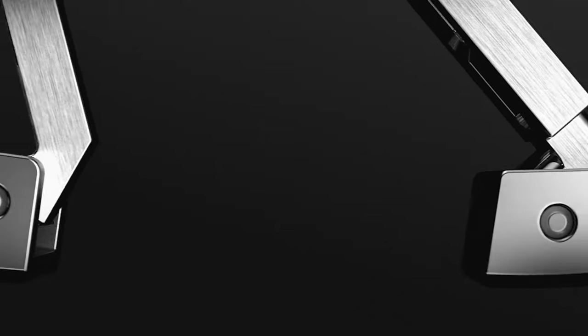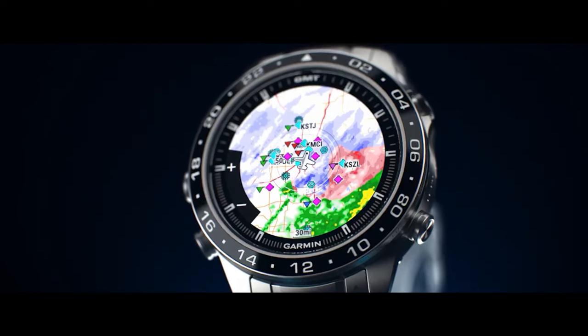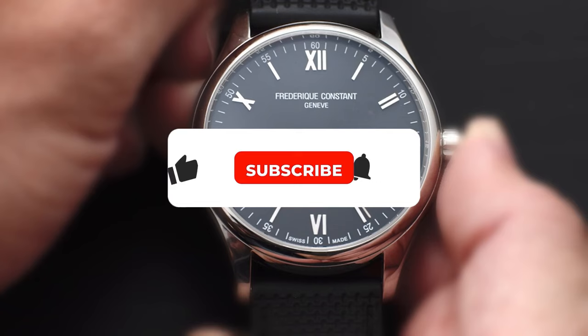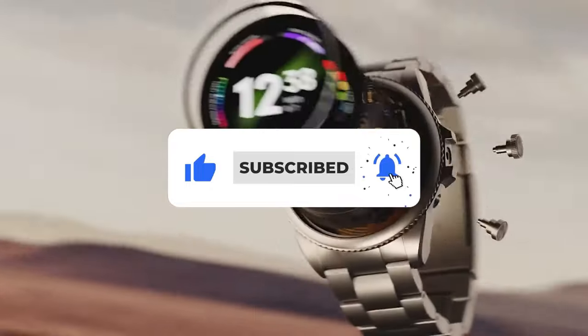But hey, before we kick things off, if you find this stuff interesting, give us a thumbs up, drop a comment, and hit that subscribe button for more awesome content like this. Let's get started!